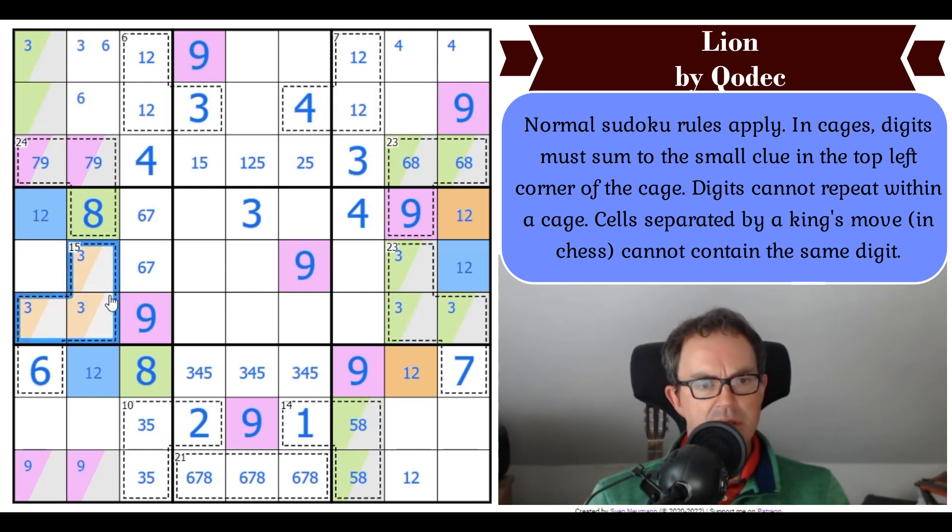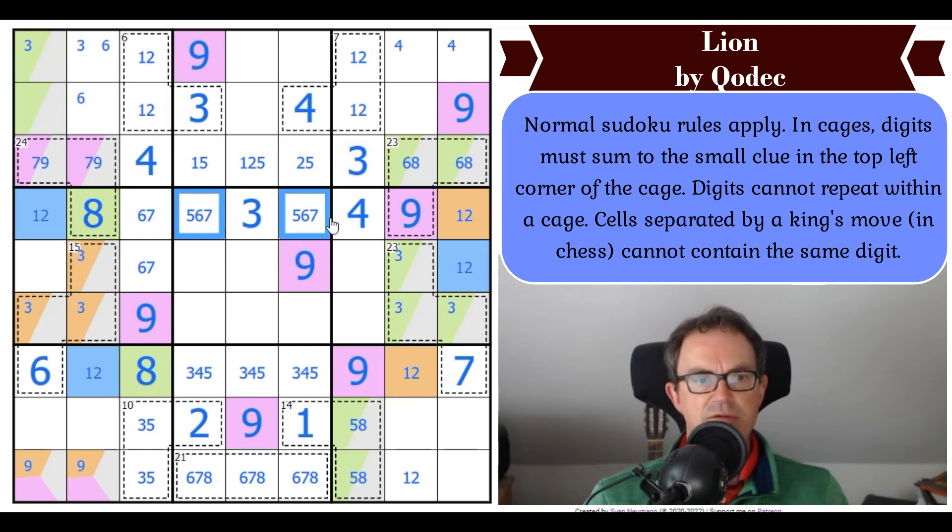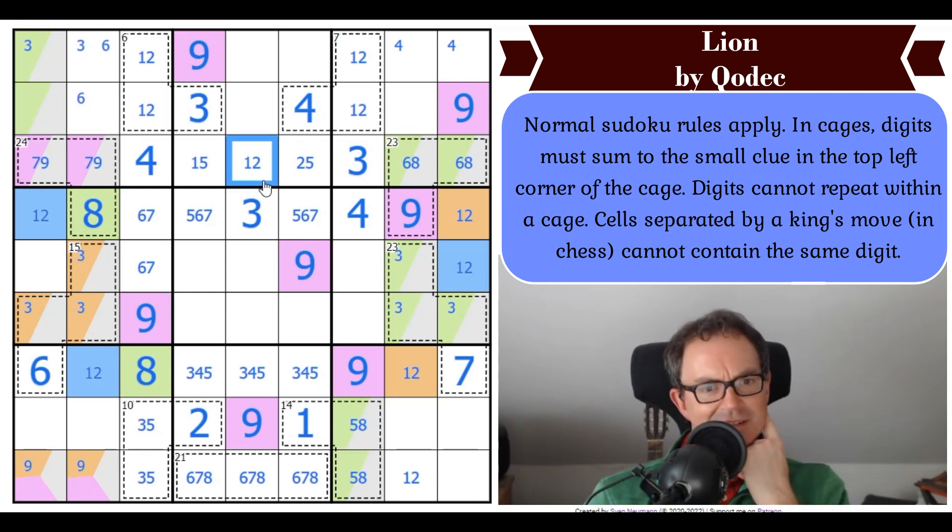There's an orange in one of those explicitly, because there's a 1, 2 pair in the row. Let's go back to row 4 then: 5, 6, and 7. This can't be 5, because if it was it would rule 5 out of both of its possible positions in row 4. So that's a 1 or a 2.